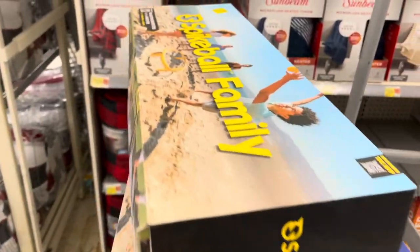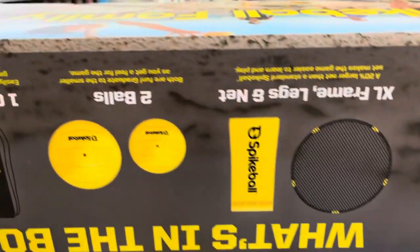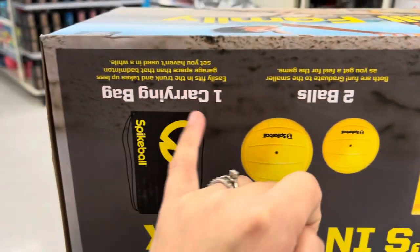Let me put that one in my shopping cart. This family set is $15 — it includes an extra-large frame, legs and net, two balls, and one carrying bag.